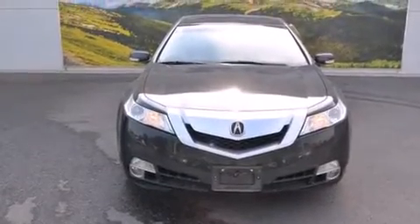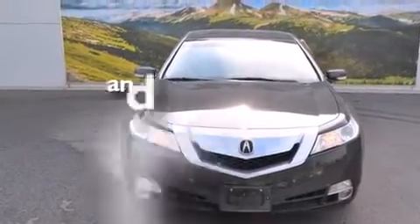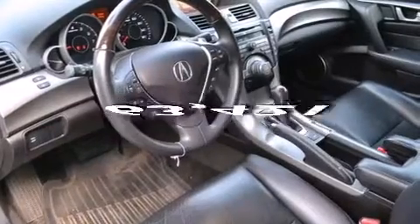Cruise control and auto-dimming rear-view mirror. And this automobile has fewer than 64,000 miles on the odometer.